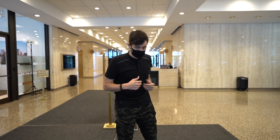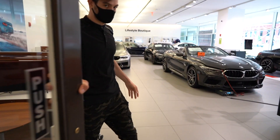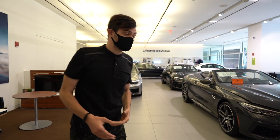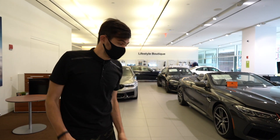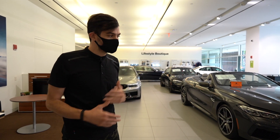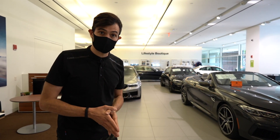Follow me and I'll show you into the M showroom where you'll be meeting with your client advisor. So this is our M showroom. Normally, you're probably used to seeing just our M cars here along with our lifestyle boutique. But now we have a variety of vehicles so you can look at the different things that BMW has to offer.